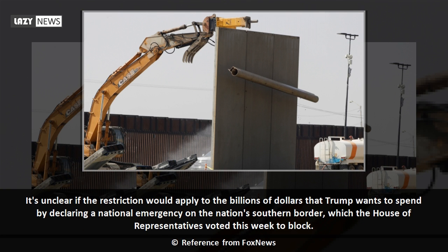It's unclear if the restriction would apply to the billions of dollars that Trump wants to spend by declaring a national emergency on the nation's southern border, which the House of Representatives voted this week to block.